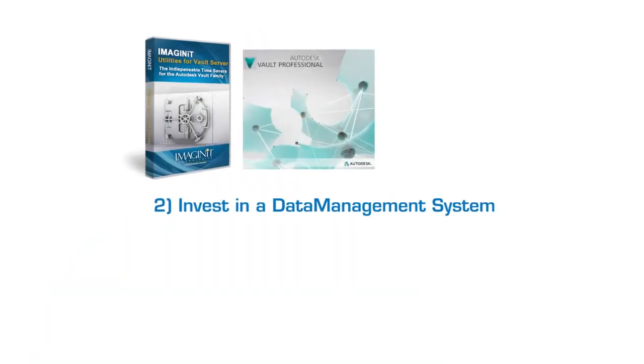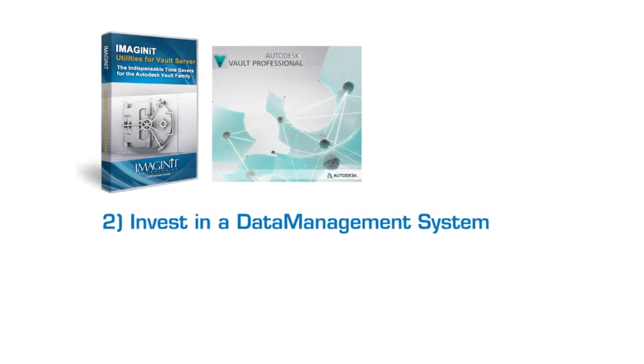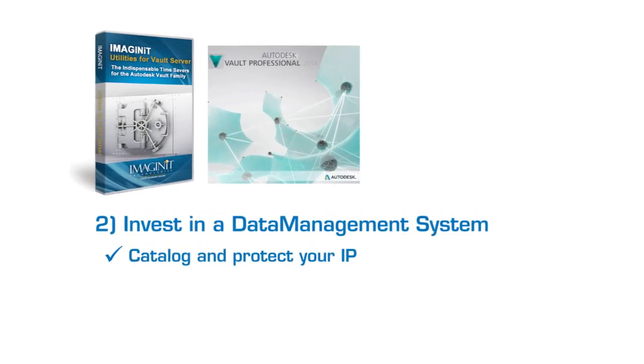Second, top manufacturers know that their valuation is defined by how they get things done. To catalog and protect your intellectual property, you need to invest in a data management system that sits on top of the 3D design software and organizes parts and assemblies so that you can reuse existing information and easily identify which is the latest version.